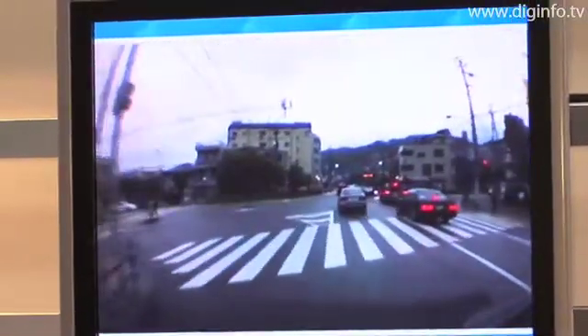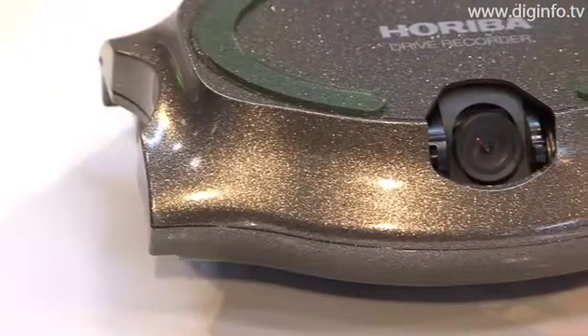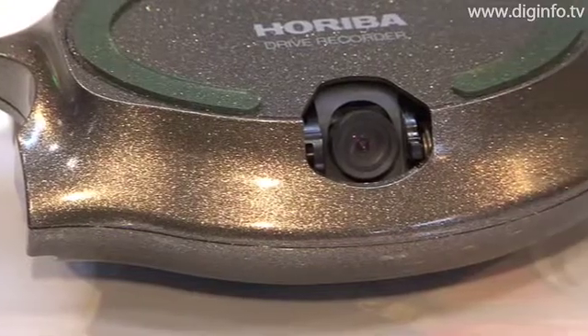The Doroneko 3 can photograph 30 frames per second, and saves information such as time data, GPS positioning data, turn signal information, brake data, and the speed of the vehicle — before and after a collision.